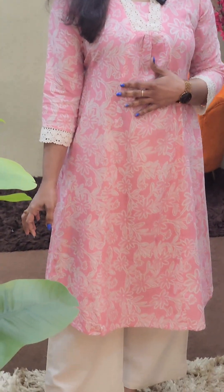First, there is a peach color. There is a shawl color pattern on the neck. There is a beige lace on the sleeve. There is a plazo in the same color. The fabric is linen.